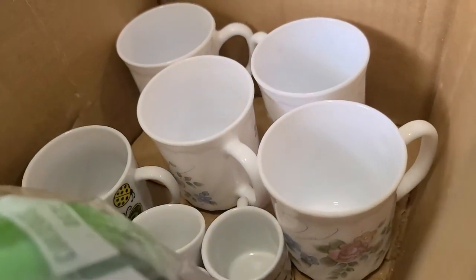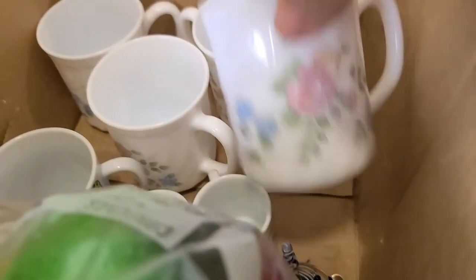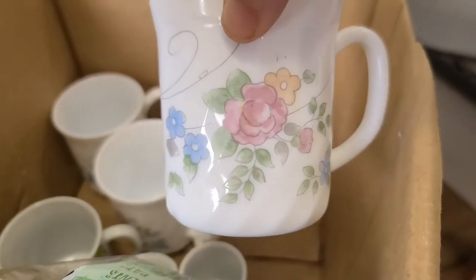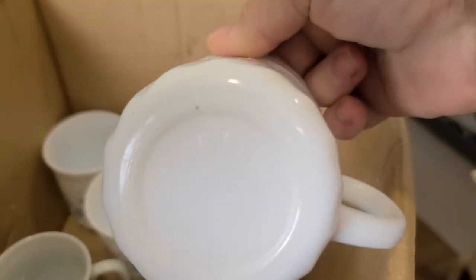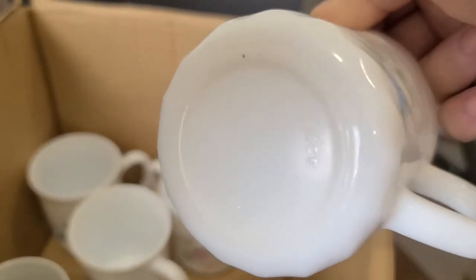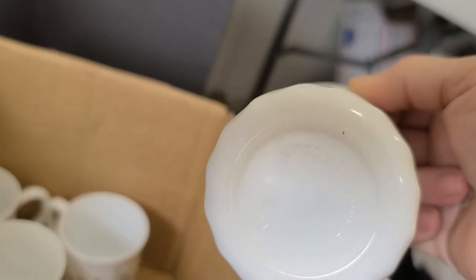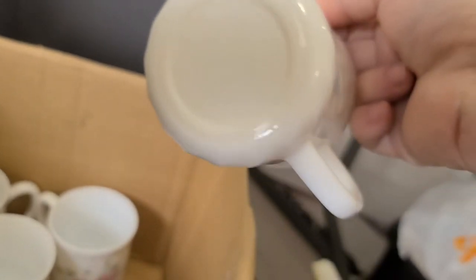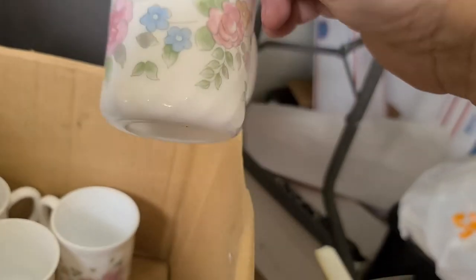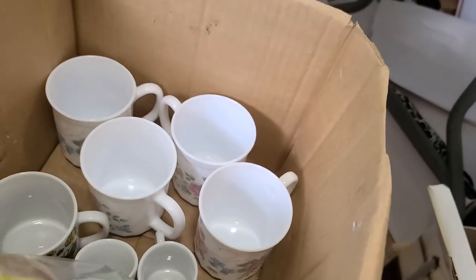In this box there are some milk glass cups made in France — Archipel France — with a really pretty floral design. I have four of those and I paid a quarter for them.